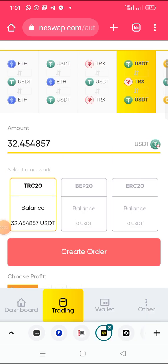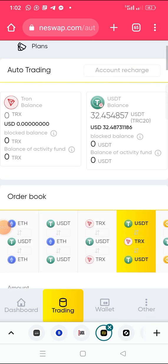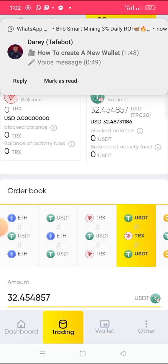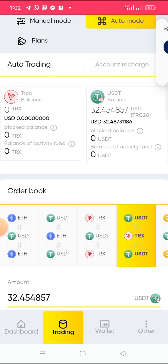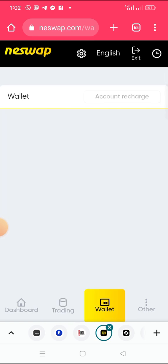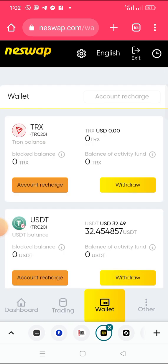Once you click Create Order, your balance will be locked and the platform's trading robot will use it to trade for you every single day and give you your profit every single day. That is how auto trading works on this platform.